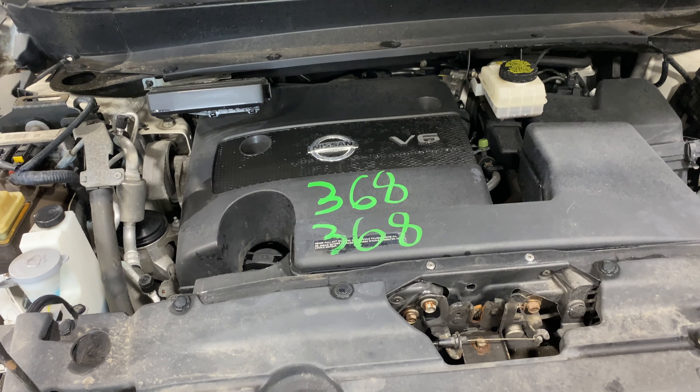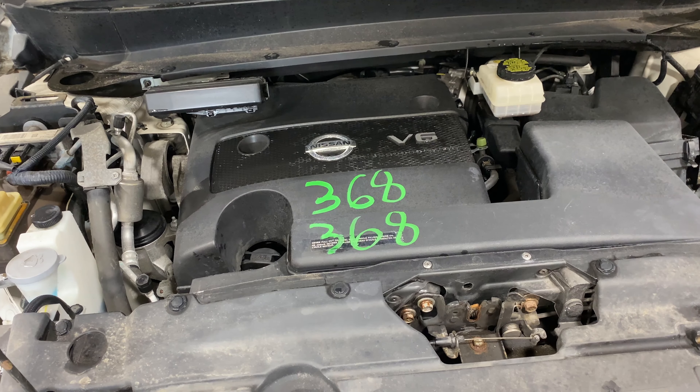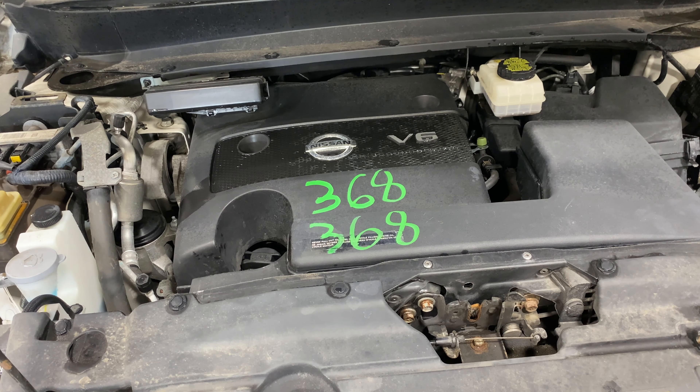This one does have a black cloth interior. As you can see, plenty of great parts still left on this 2016 Nissan Pathfinder. This one does run nice and strong.